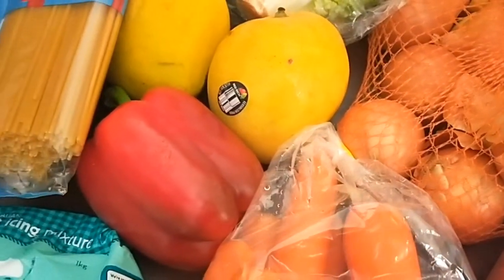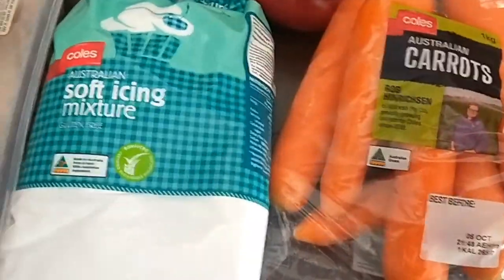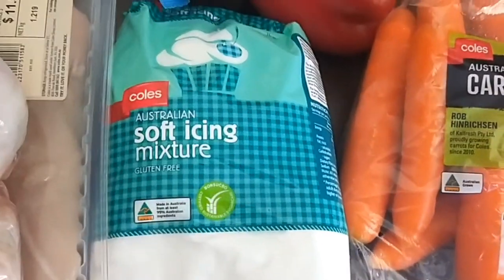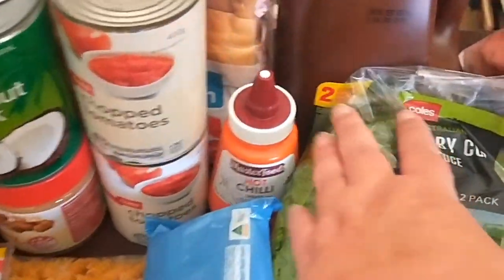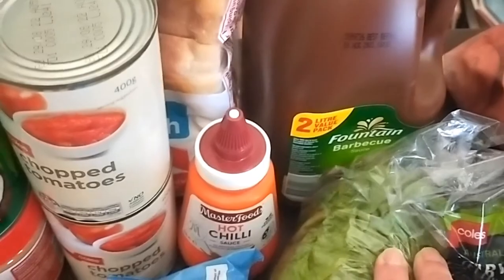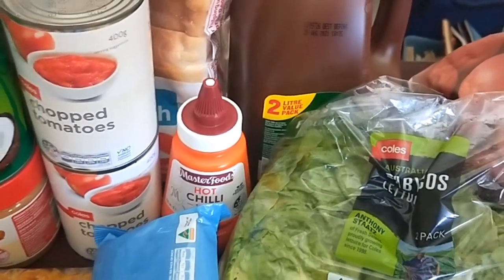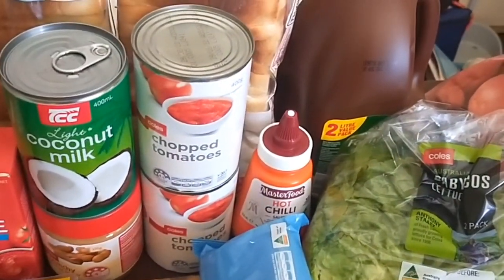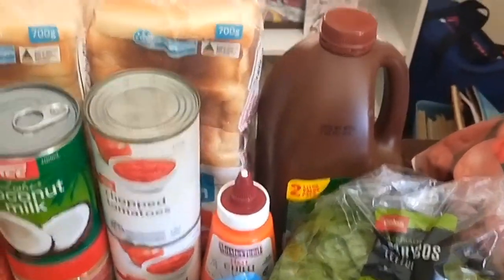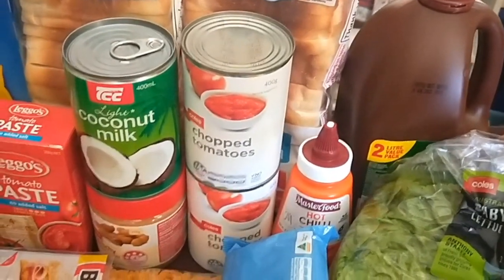I bought two capsicum — I'll have to check my receipt but I think I got one capsicum. A kilo of carrots, some soft icing sugar mixture for baking which I'd run out of, some pasta, the big two-litre barbecue sauce — this was actually half price at only three dollars this week. Some hot chili sauce for me; I find that if I put hot chili in any of the meals not everyone likes it, so I can just add it for myself. Two loaves of bread, chopped tomatoes.